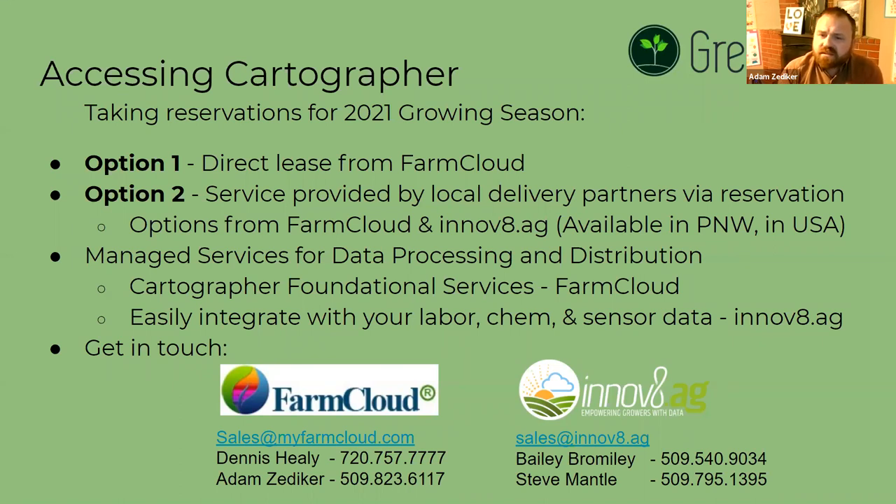Every farmer has a different way they want to look at this data. Talking it over and coming up with a set of rules on how your operation wants to look at the data — what legends your operation wants to use — really helps start a more efficient turnaround. Our goal is that once the disk is given to one of these service providers, to get the information back out to farmers within 48 hours. Having legends pre-lined out is just going to get that information back to the end user sooner.